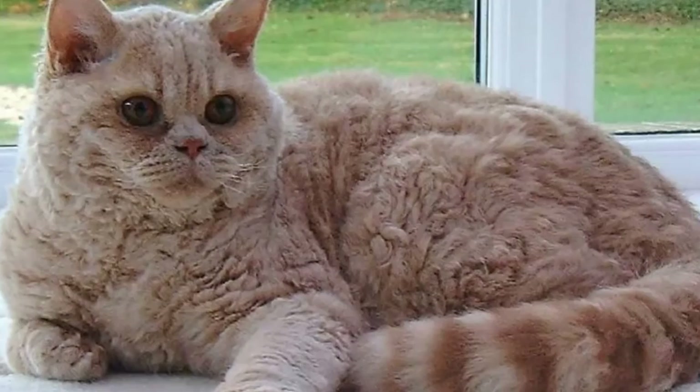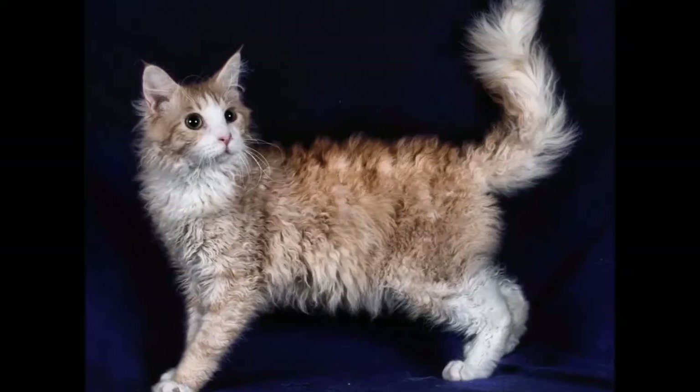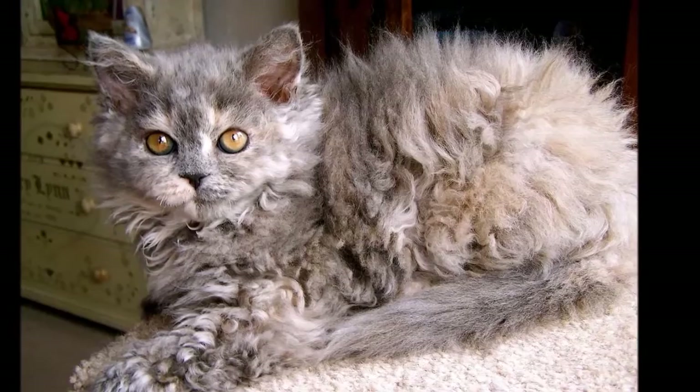When a brown tabby barn cat named Speedy produced a litter of kittens in Dallas, Oregon, in 1982, one of them was bald, with tabby markings on her skin and big ears that were spaced wide apart. She looked like a little alien from outer space.